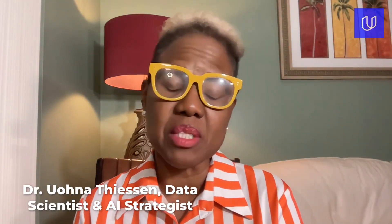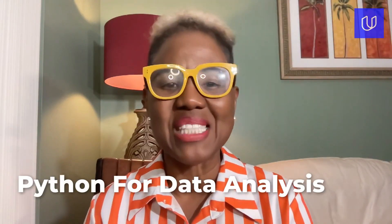Hello everyone, I am Dr. Ioana Thiessen. I am the director of artificial intelligence at a company called Nextelligence and I am a Udacity instructor. I am also a Python enthusiast and so excited to share with you on one of my favorite topics: Python for data analysis.